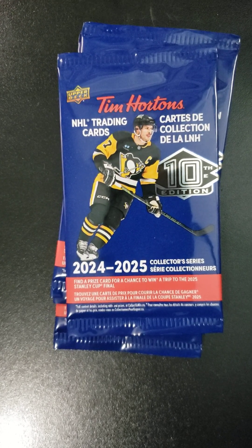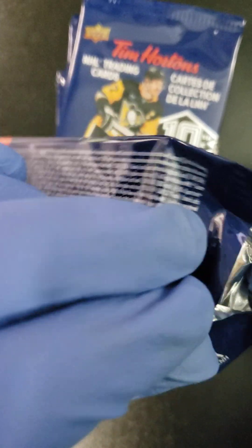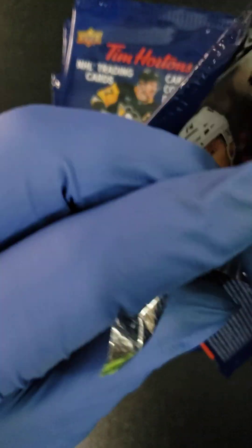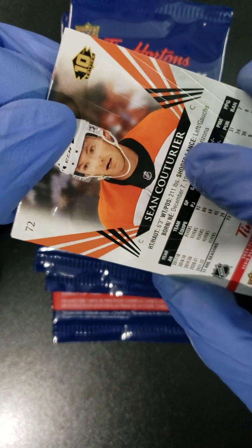After that, we got In-Motion Phenoms that come in one in twelve. After that, we have a Sidney Crosby Retrospective card that's one in 24 packs. Then come the juicy ones — one in 100 packs contains a Timbits card. Then one in 200 packs, we get a Franchise Trios card.